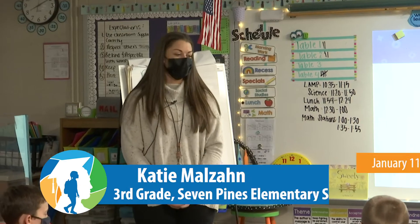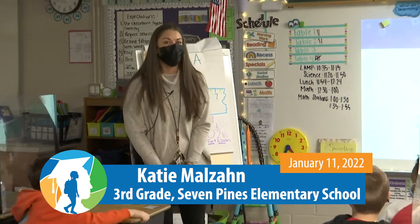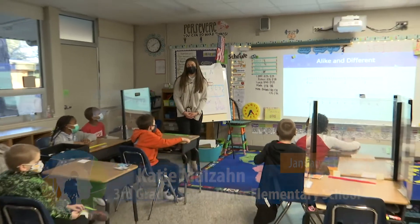Good morning. Welcome to Seven Pines Elementary School. My name is Katie Malazan and these are my awesome third graders. Today you will be watching a math lesson.